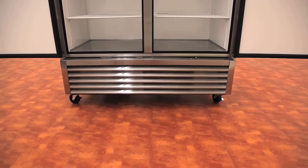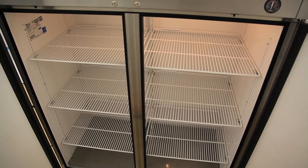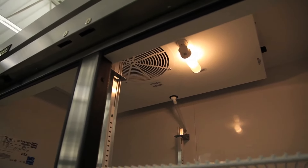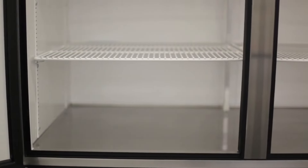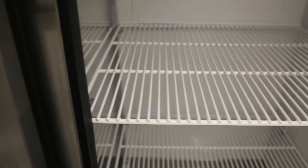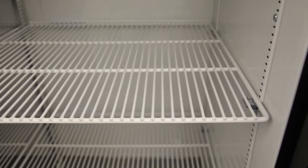On the interior of the T49 you will find incandescent lighting which reflects off the NSF-approved white aluminum walls. The interior floor is stainless steel with easy-cleaning coved corners. Another interior feature is the six adjustable heavy-duty PVC coated wire shelves.